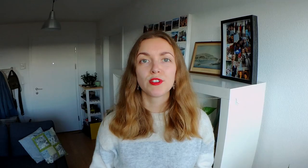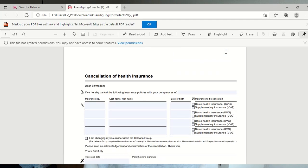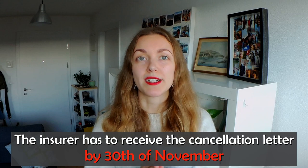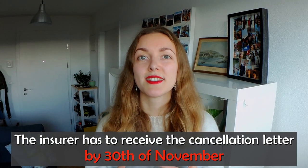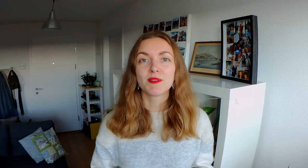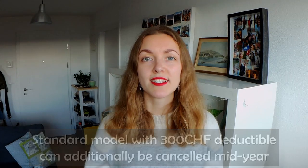Step five: cancel your current insurance. Notify your old insurer that you're leaving in a signed letter — you can find a cancellation letter template on most health insurance websites or on Comparis. This is super important: they have to receive your letter by 30th of November. It's not the postmark date — they must have it in their office by 30th of November, as this is the official deadline for cancelling basic health insurance. Sometimes your new insurer will let you send the cancellation letter to them instead, but they'll likely need an extra two weeks or more of notice. If you have a standard insurance model with the lowest deductible of 300 francs, you also have the option of cancelling mid-year, in which case your letter must be received with three months' notice, by 31st of March.